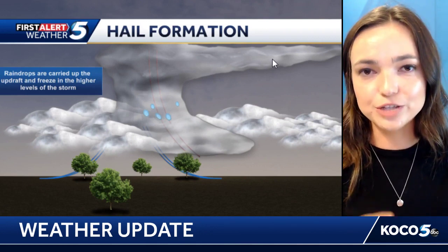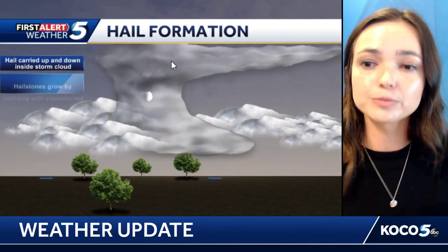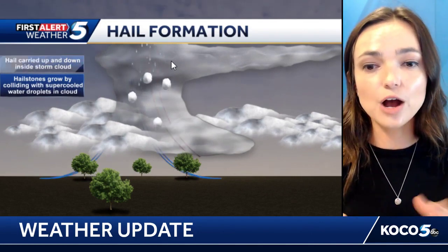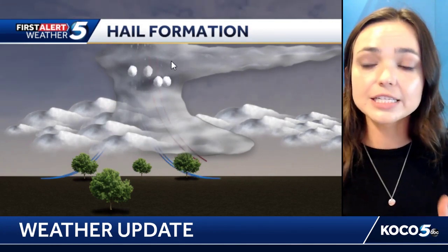Carried in this updraft are rain droplets that will run into supercooled rain droplets in the upper levels of the storm. It's cold up there — below freezing — and this is where ice forms. The ice gets caught in a loop between the updraft and the downdraft, circling around and around as the hailstones grow and grow, collecting more water and refreezing it onto the hailstone.